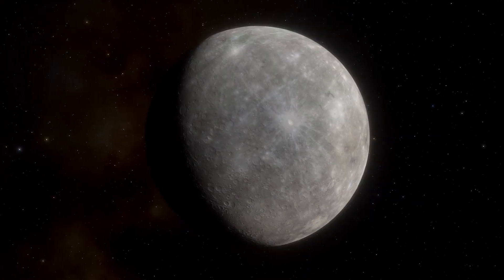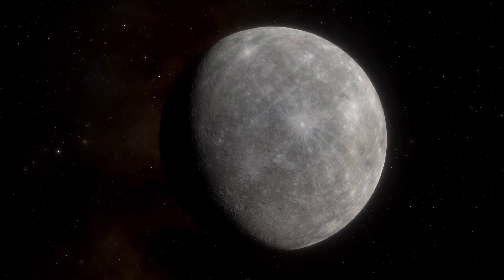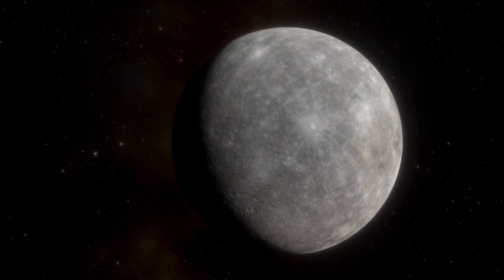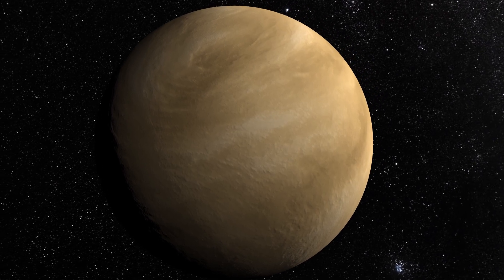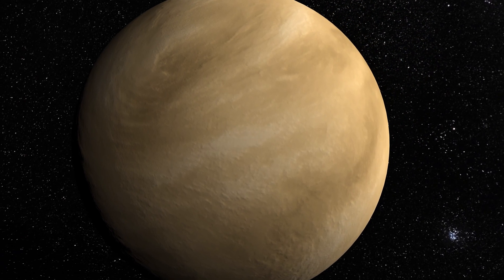However, the first two planets of our solar system, Mercury and Venus, surprisingly do not possess moons. But why? Why are only the first two planets an exception to this characteristic feature? And how exactly were the satellites formed? In this video, we will have a detailed study of satellites and the factors affecting the formation of satellites.